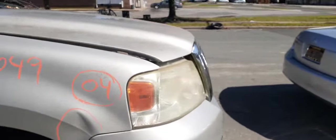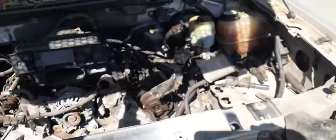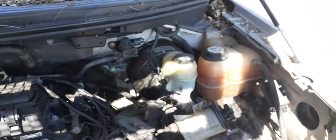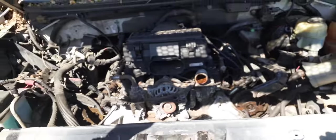Let's look at the motor. The motor is in pieces, as you can see. Pretty much all the parts are there — they're just in the back seat of the vehicle.